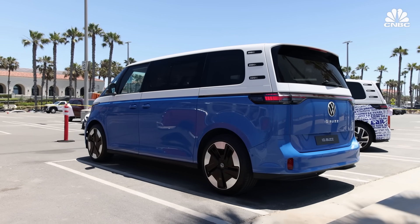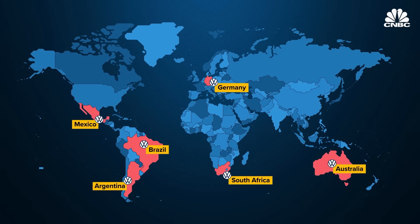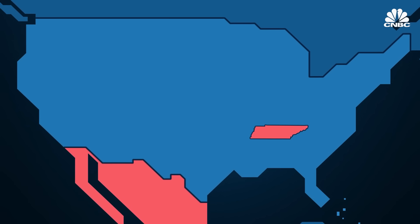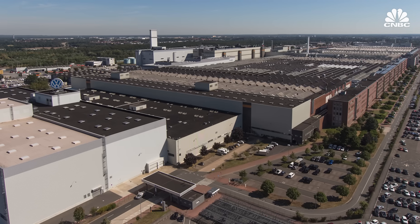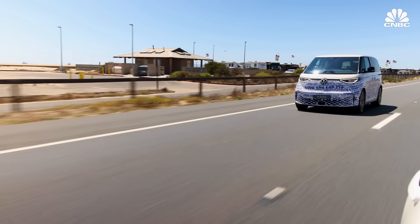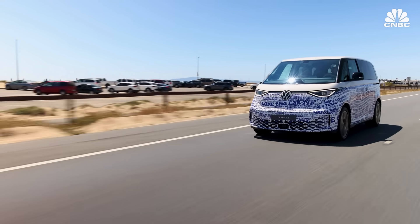It's sort of a homecoming for the VW van coming to the United States. In the past, the bus has been built all over the world, from Brazil to Australia. VW is assembling its ID.4 in Chattanooga, Tennessee, but right now there are no such plans for the ID Buzz — it will be made at its Hanover plant in Germany to be exported globally. However, VW says by 2030 it plans to sell at least 50% of its vehicles in the U.S. as EVs.